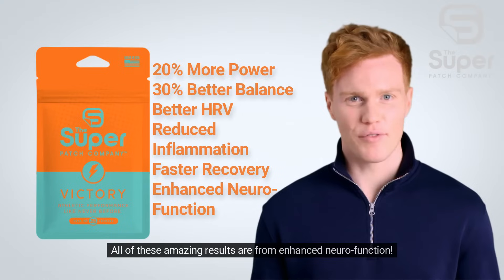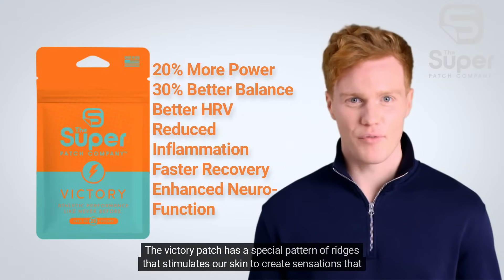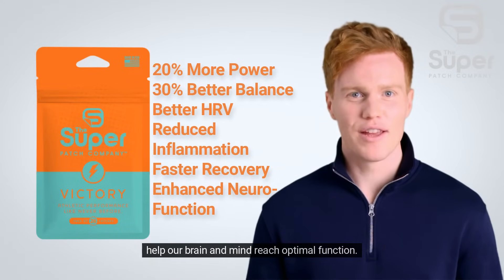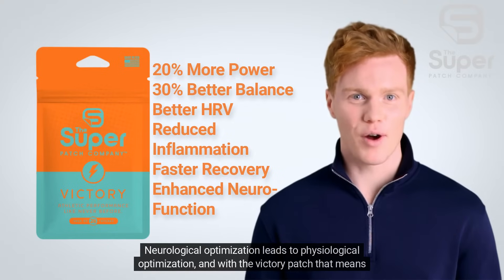All of these amazing results are from enhanced neurofunction. The Victory Patch has a special pattern of ridges that stimulates our skin to create sensations that help our brain and mind reach optimal function. Neurological optimization leads to physiological optimization.